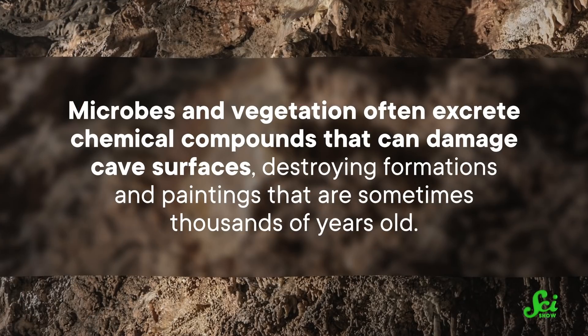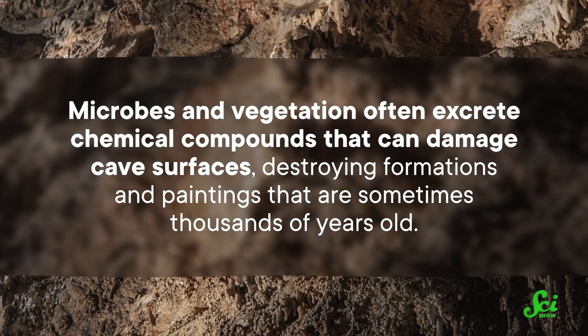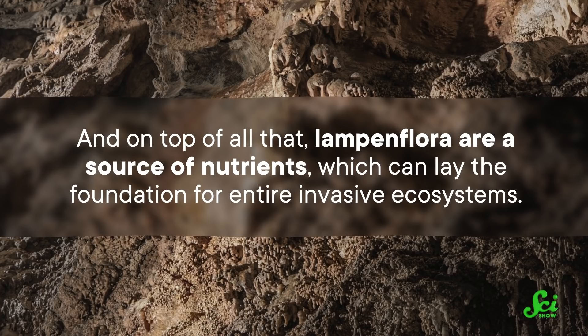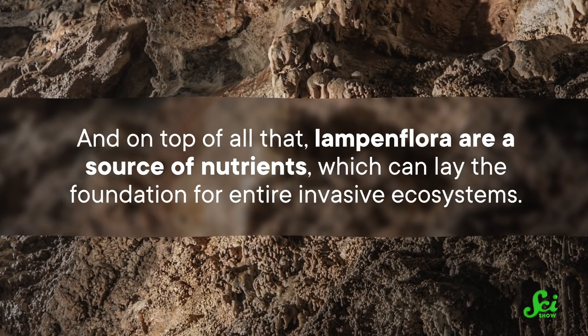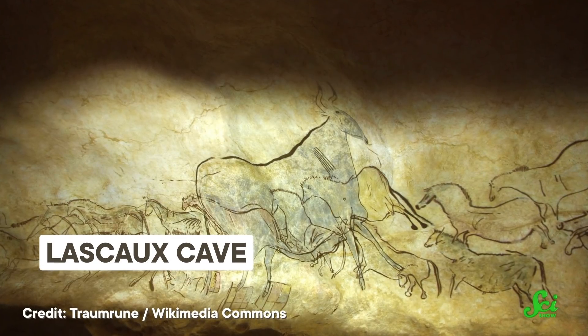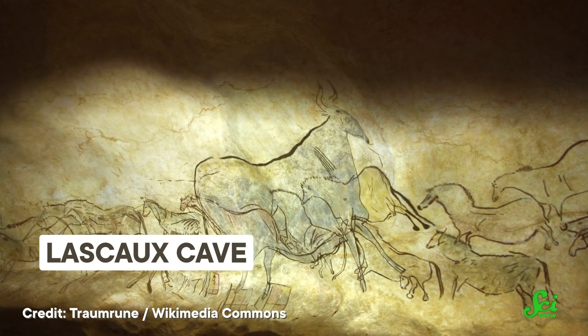The thing is, they don't really belong there, and while we probably shouldn't judge them for simply surviving, they can be a serious threat. For one, Lampenflaura can be an eyesore, covering up the cave formations and cave paintings that visitors came to see. Even worse, microbes and vegetation often excrete chemical compounds that can damage cave surfaces, destroying formations and paintings that are sometimes thousands of years old. And on top of all of that, Lampenflaura are a source of nutrients which can lay the foundation for entire invasive ecosystems. Fungi, animals, and other organisms can come in and even threaten to replace the cave's unique native inhabitants. It's not unheard of for Lampenflaura outbreaks to get out of control — in the 1960s, Lascaux Cave in France had to be closed to the public in part because of algae growing over its ancient cave art, and over the years Lascaux and many other caves have struggled with infestations brought in by visitors and fueled by artificial lighting.